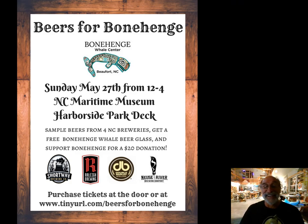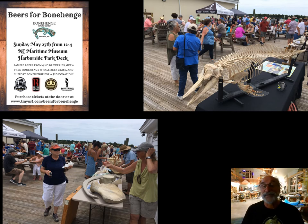There were a few fundraisers in addition to the Mesoplodyne event that kicked off the fundraiser for this. Other volunteers and donors conspired to do other fundraisers. In May, Beers for Bonehenge — a fundraising party at the Maritime Museum's Harborside Deck — showed a bunch of the supportive people at that venue in support of the Bonehenge Whale Center.